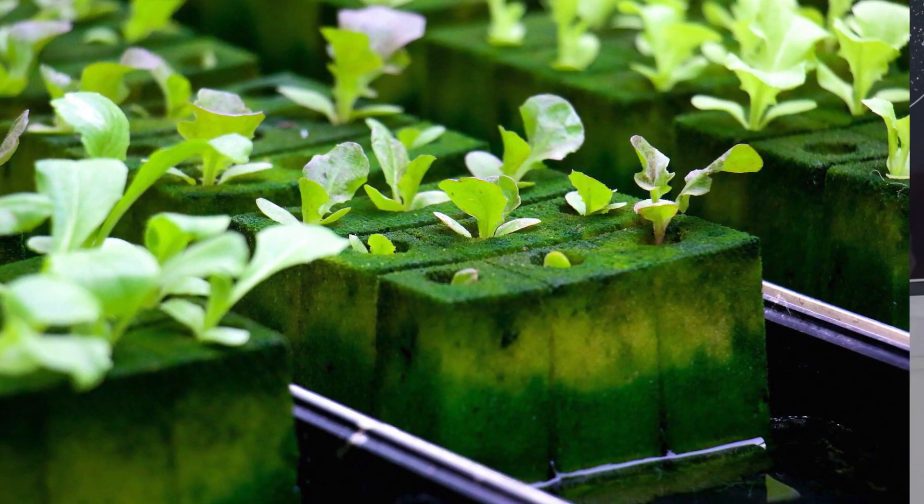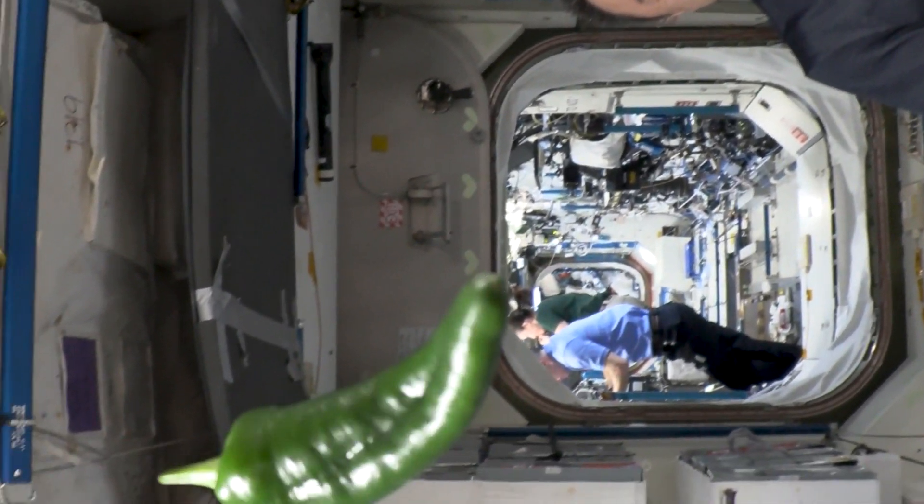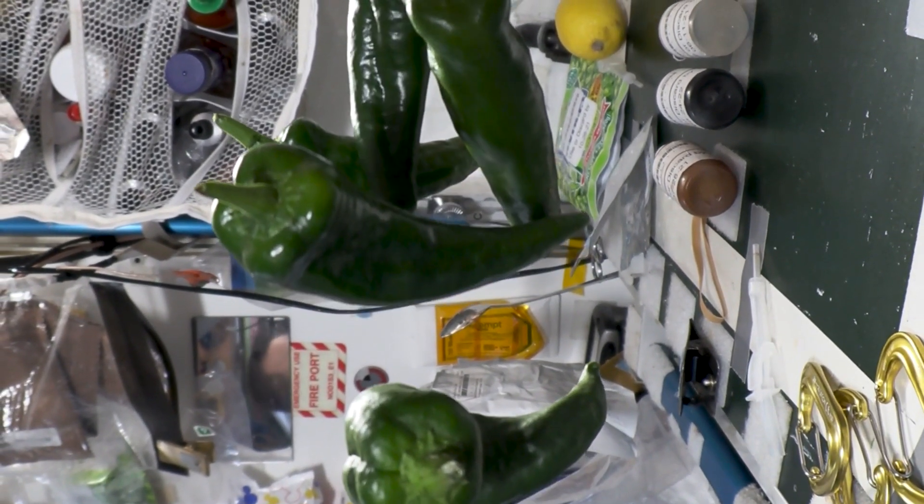I only actually got into growing things a few years ago. When I lived in Madrid, I became really curious about hydroponics, where you grow plants without soil in just water and nutrients. In particular, I felt that hydroponics would be the most likely source of food we would be able to sustain in space.